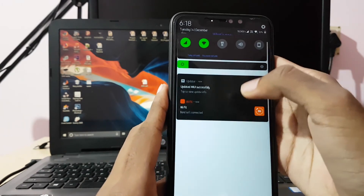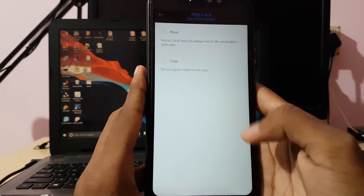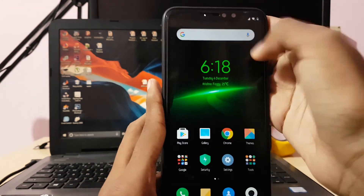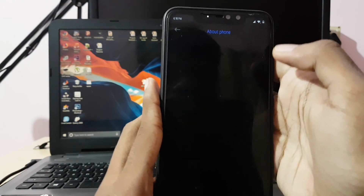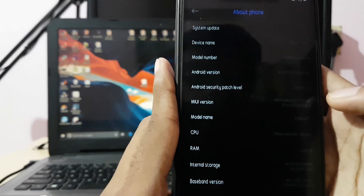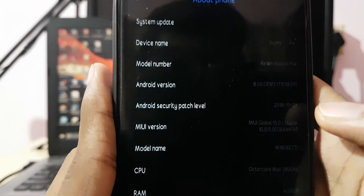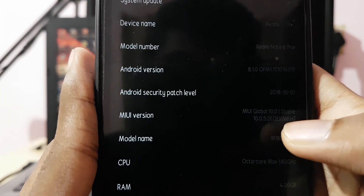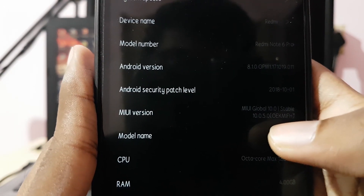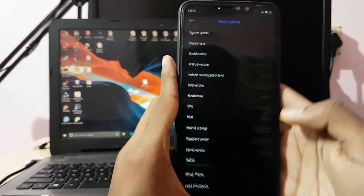Let's see what the changes are. In this update, only the MIUI version has changed. The security patch is the same — there is no change in the security patch. Only the MIUI version changed to 10.0.5.0 stable version.